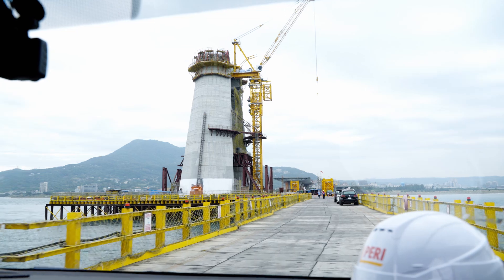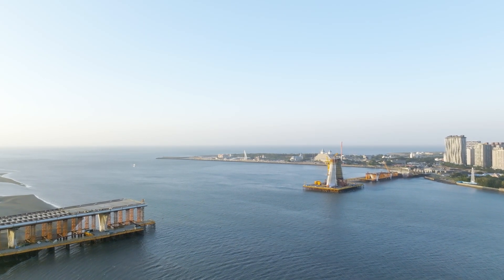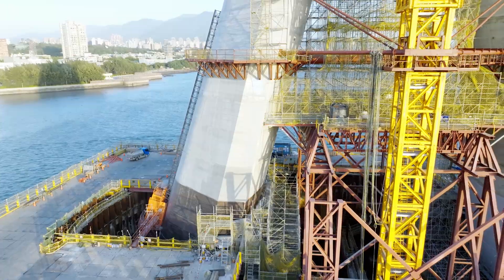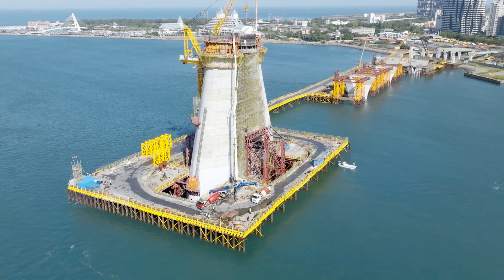We're there in just under an hour. Here, at the mouth of the Tamsui River, the Danjiang Bridge is being built. Current height of the pylon: around 60 meters. Height of the pylon when the bridge is finished: 200 meters.